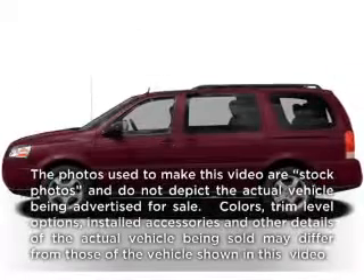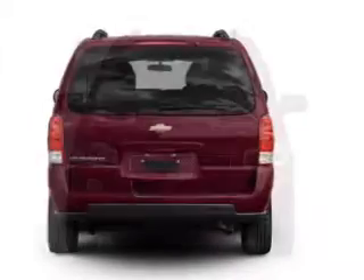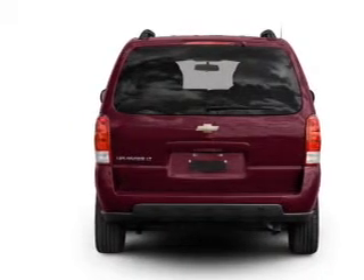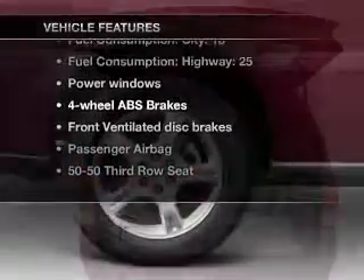Imagine yourself in this 2006 Chevrolet Uplander. Travel the roads in style and comfort in this great vehicle. With a solid 6-cylinder engine connected to a smooth-shifting automatic transmission, the anti-lock braking system will deliver you safely to your destination. Plus, enjoy these notable features that are included in this vehicle.